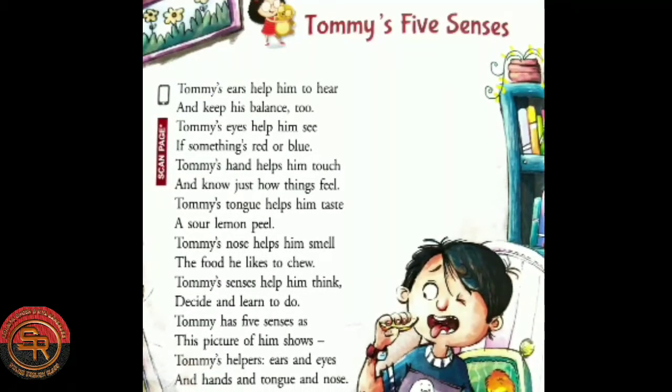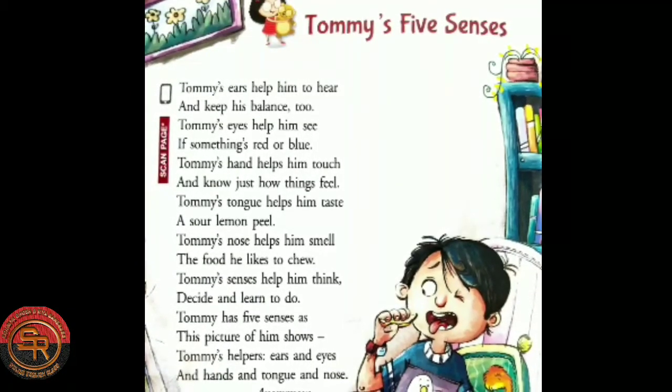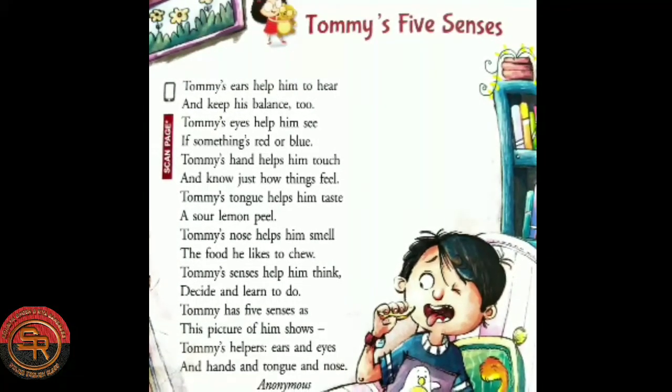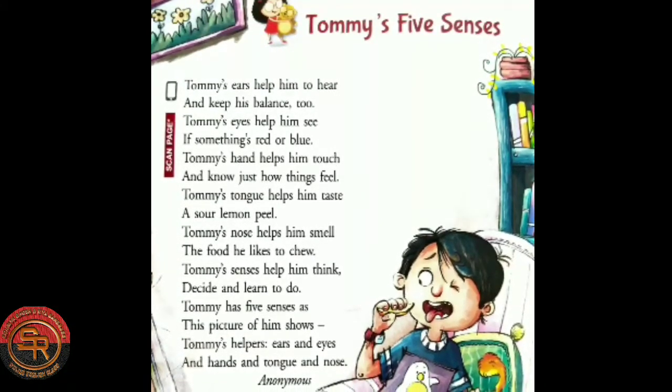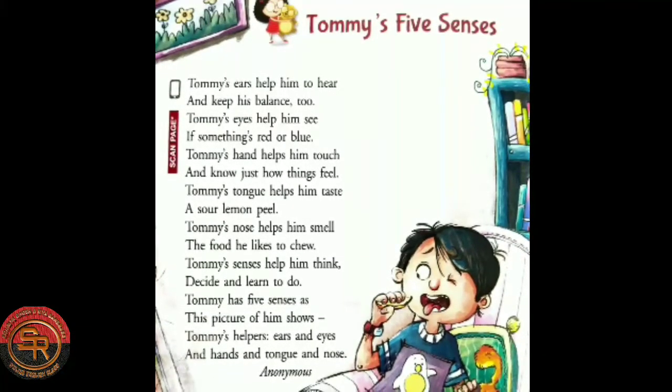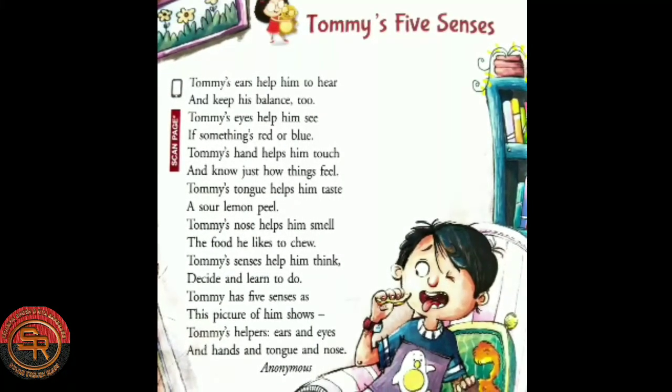Tommy's nose helps him smell the food he likes to chew. Tommy's senses help him think, decide and learn to do. Tommy has five senses, as this picture of him shows — Tommy's helpers: ears and eyes and hands and tongue and nose.